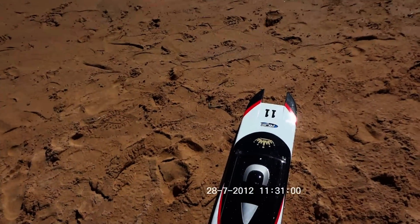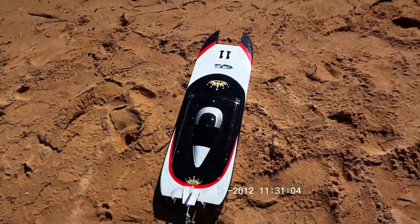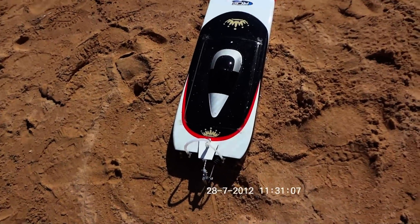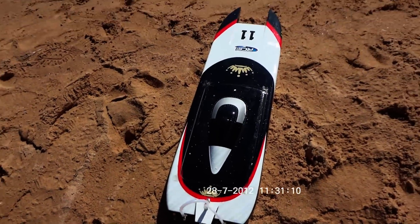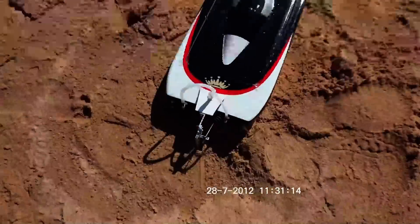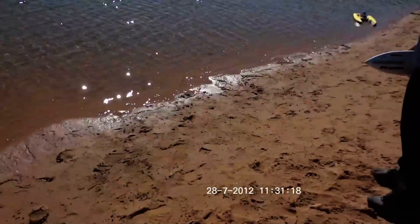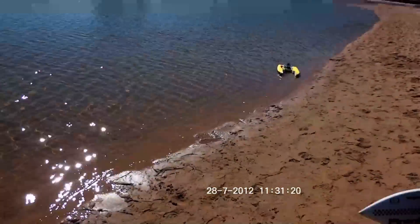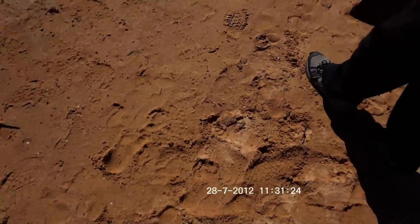Hey guys, come down to the Narrabeen Lakes here and trying to get my boat going, but one of the motors ain't working, so have to do that one another day. That's the Apparition Twin. We just made a new rescue boat Mark Two — we're calling it the Twin — and we're gonna attempt a rescue here.